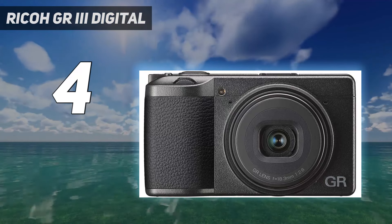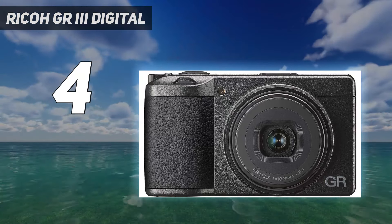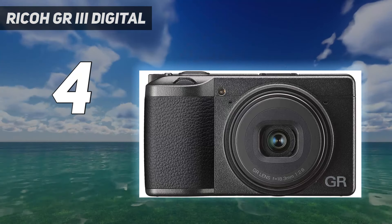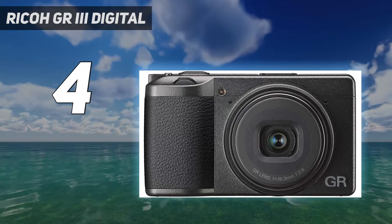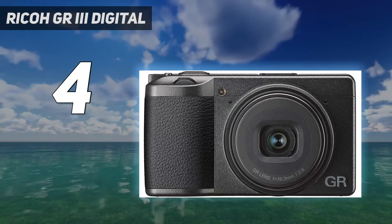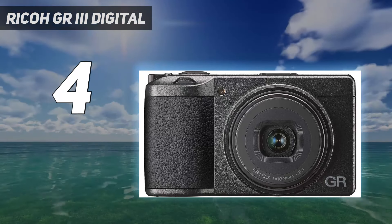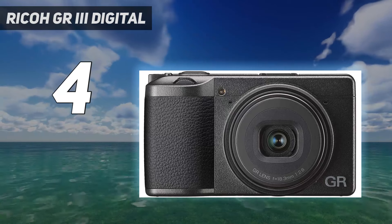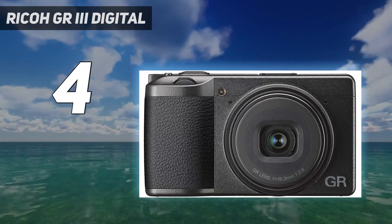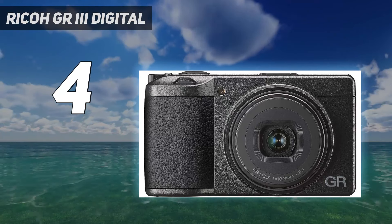While it isn't as versatile for faraway subjects, the 28mm equivalent focal length gives you a lot of coverage to capture street scenes or landscapes. If you prefer a tighter field of view, opt for the Ricoh GRIIIx. While it's a little pricier, it has a lens with a narrower 40mm equivalent focal length. Ultimately, if you're looking for a highly portable, discreet camera that captures beautiful images, you can't go wrong with a GR3 or GRIIIx.